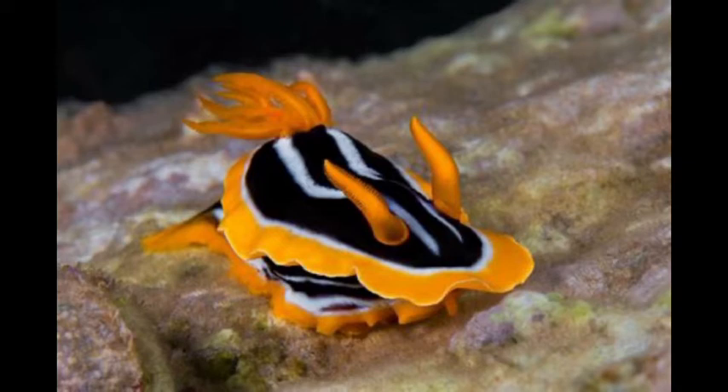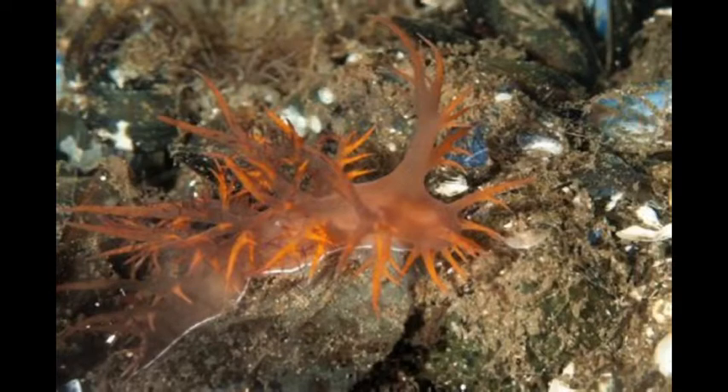You can find them all around the world, in temperate, tropical, and arctic regions. A good thing is that they are harmless to people. These animals can live at depths of around 30 to 8,200 feet, and different species can have a size range from microscopic to 1 foot long and can weigh up to 3 pounds.